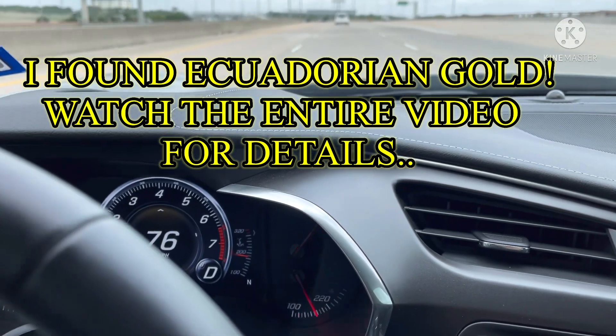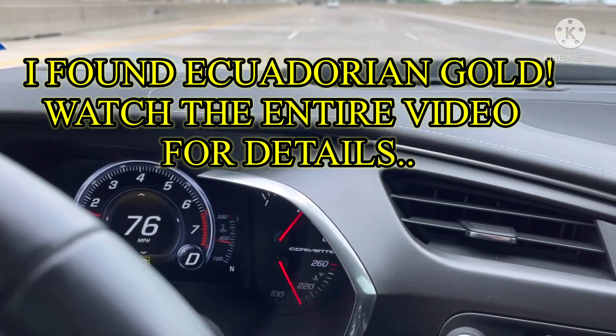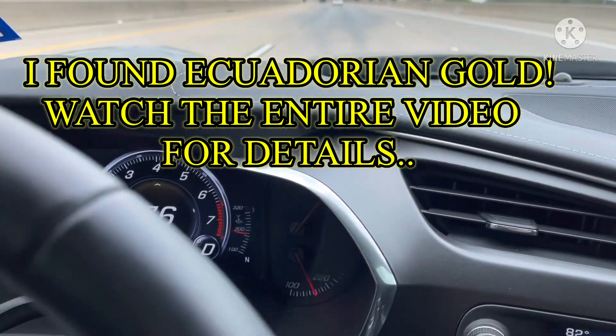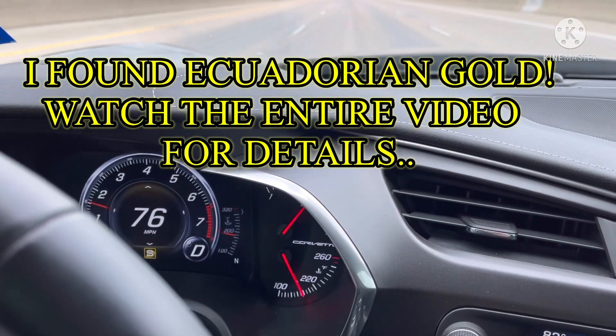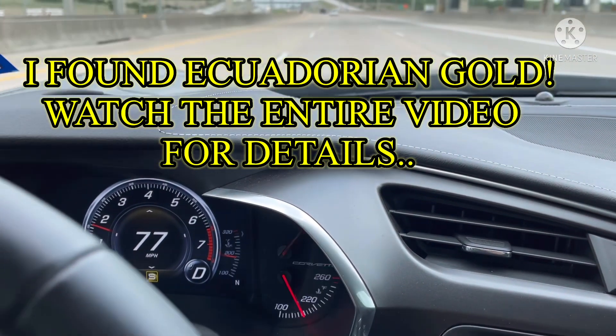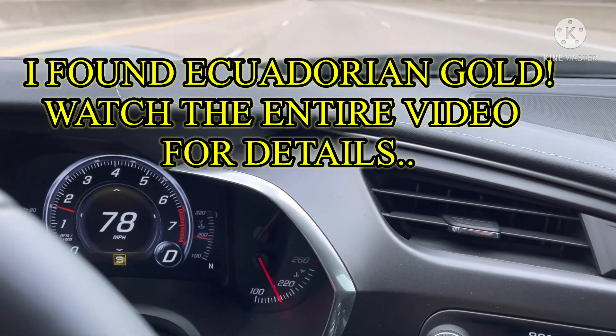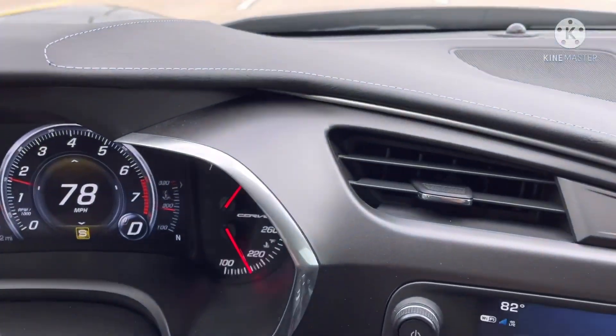What's up guys! That's right, we're on the move. Your guy Let's Talk with Cory — I'm going to where the Ecuadorian gold is. It's going to be a secret location; we're not going to give away much information. Just stay tuned, I'm en route. Peace!